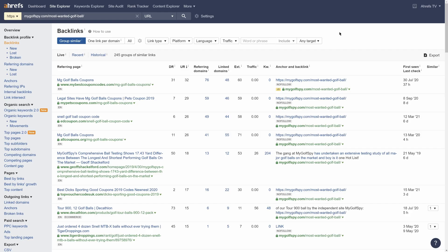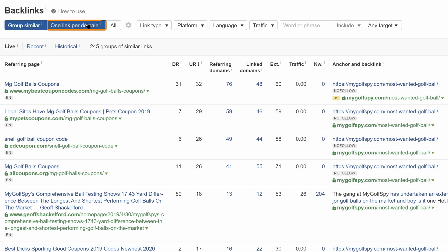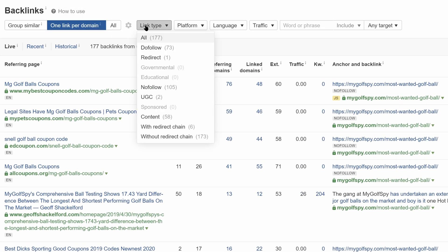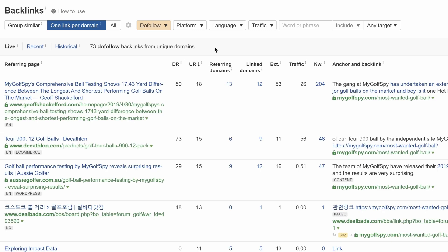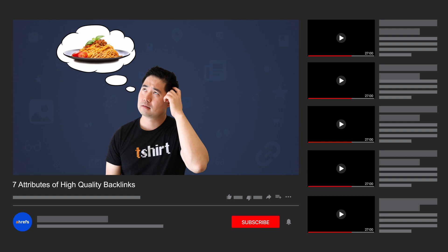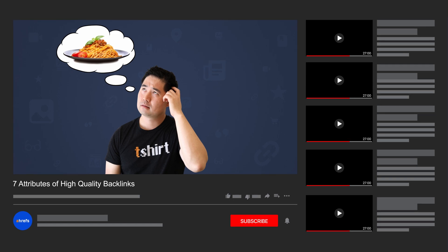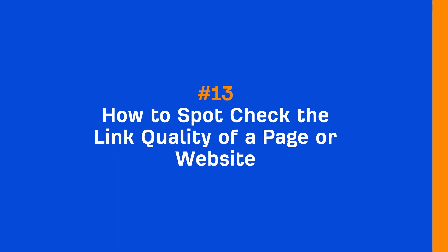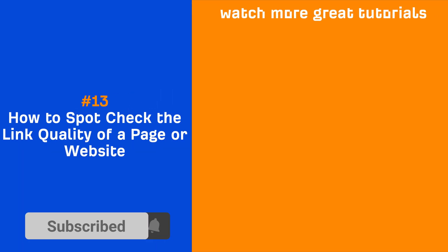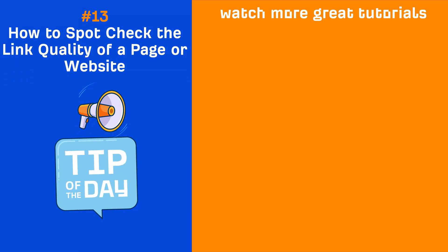Alternatively, you can use the backlinks report, set the one link per domain filter, and then the do-follow link type filter if you prefer that view. If you want to dig deeper into backlink analysis, we have a full video that goes deeper into the attributes of quality backlinks, so I'll link that up in the description. If you enjoyed this video, make sure to like, share, and subscribe for more quick SEO tips like this one. I'll see you in the next tip of the day.